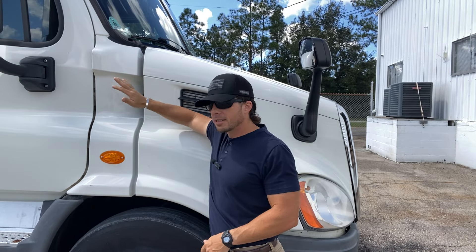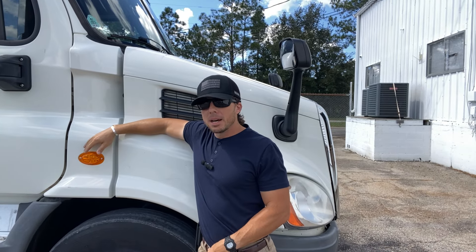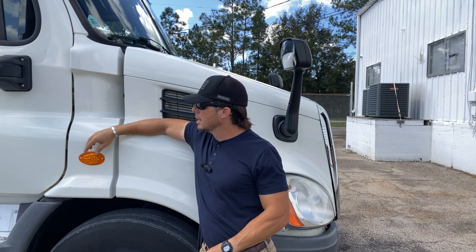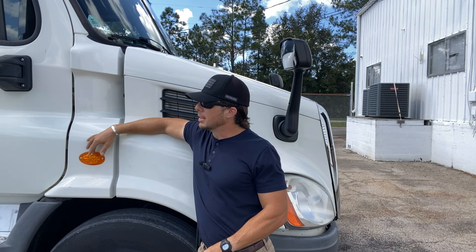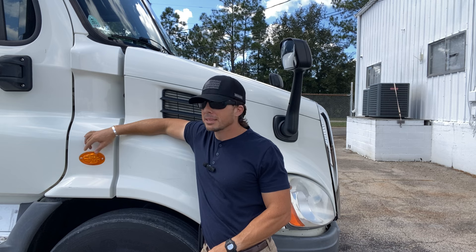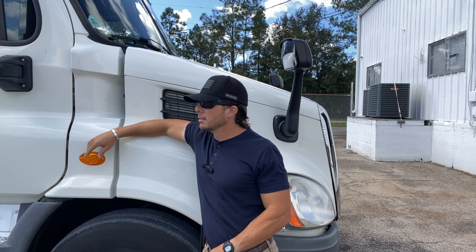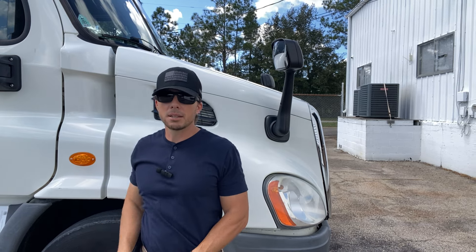Behind me is a 2016 Cascadia — not a bad ride. I'm personally just not a Freightliner guy, never have been since I was a little kid, but I am going to be selling this thing on consignment. The problem is it has an active code — it's got an air restriction problem which is causing it to de-rate, and we've got to get this fixed before we can sell it.